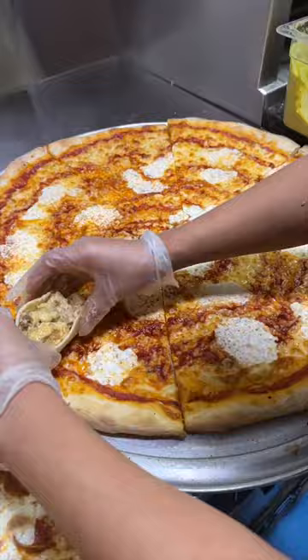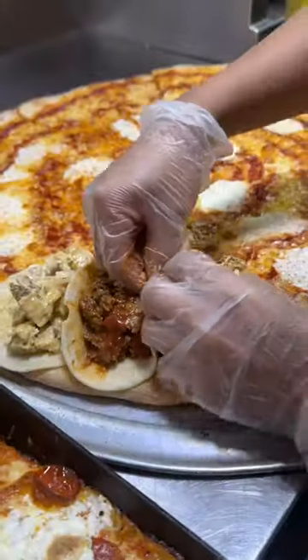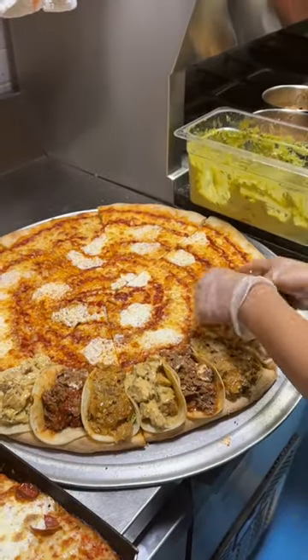Each slice gets their cheesy beer jalapeño chicken, their Jewish brisket, and their cheesy mezcal chipotle steak tacos. Three tacos per slice.